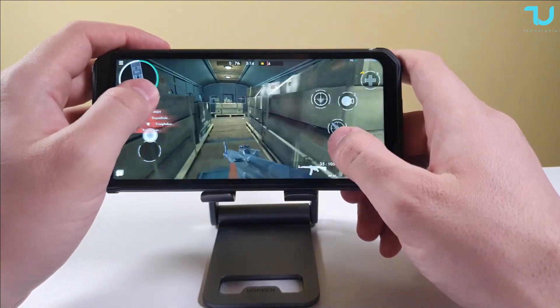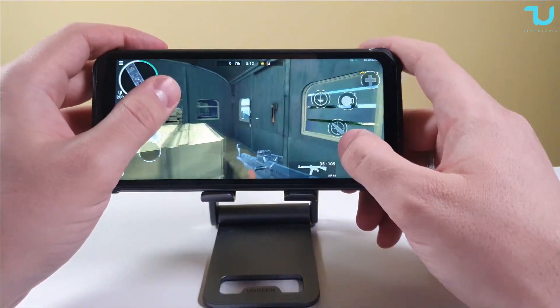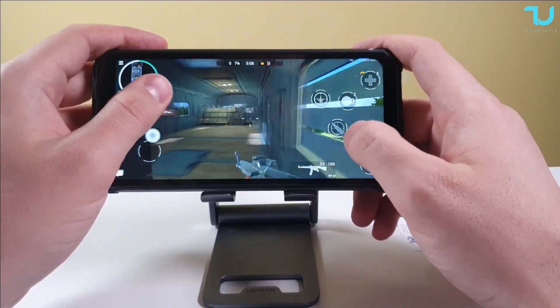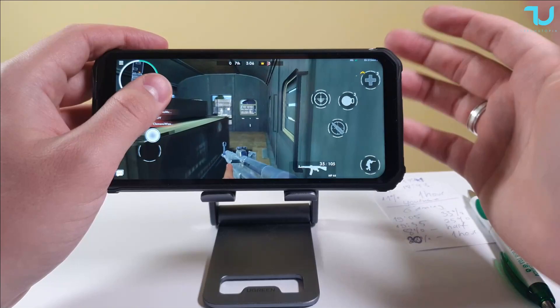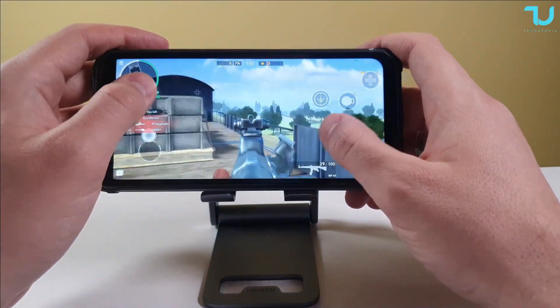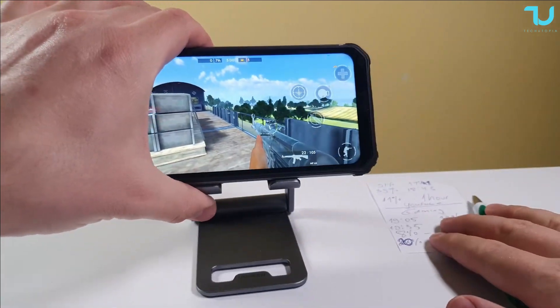5 hours screen-on time playing games with this device — not bad at all. I'm not saying it's amazing, but it's completely okay for a rugged device. And I think they're going to be selling it for around $250.